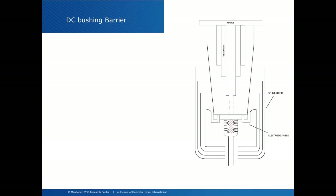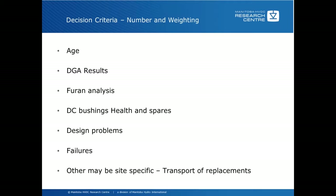Decision criteria for transformers include number and weighting. The relevant factors are age, DGA results, furan analysis, DC bushing health and spares, design problems, failures and failure reports. Other things may be site-specific, such as huge transport costs for remote locations, and there might be other items specific to a particular HVDC unit.